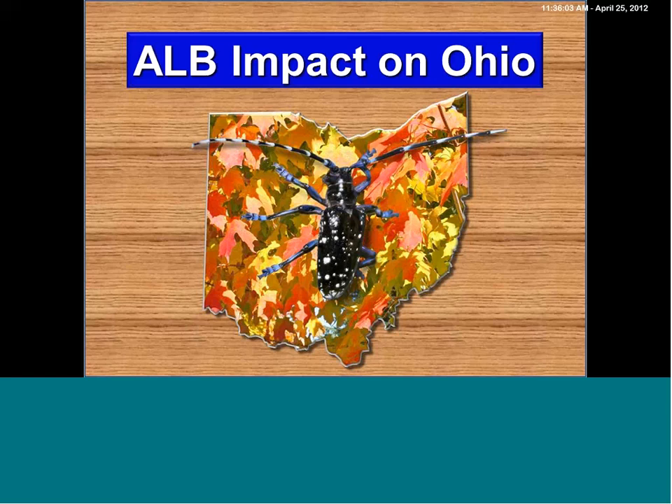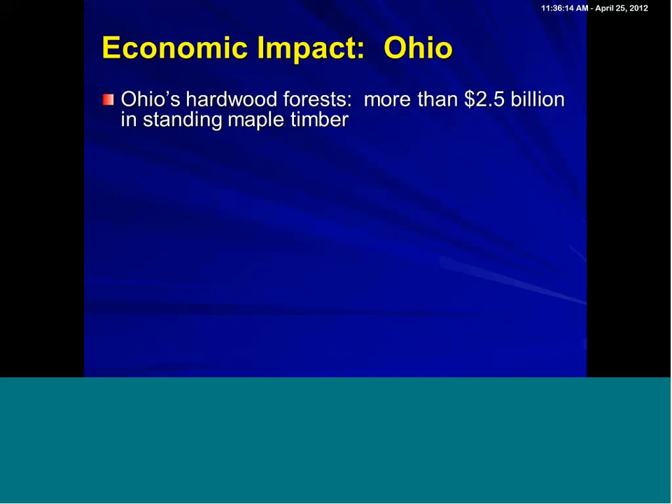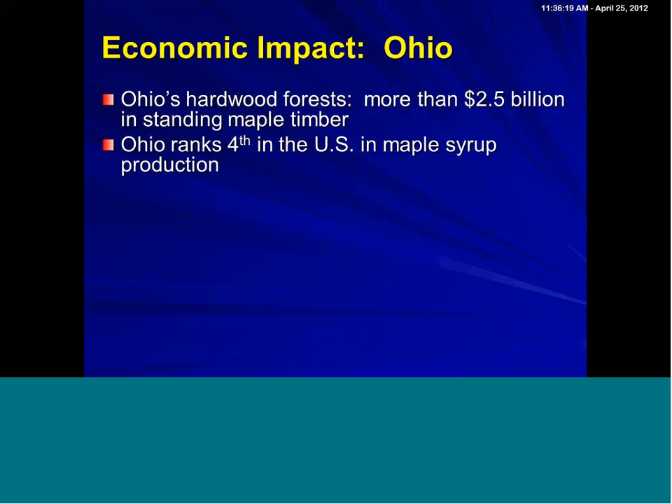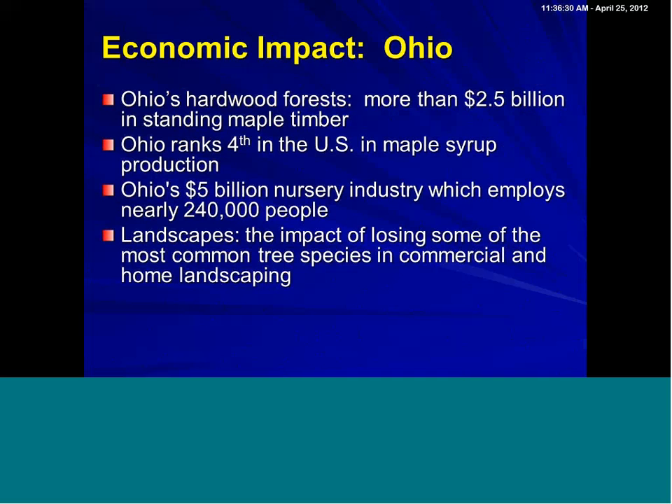I'm going to talk about impacts in Ohio, and you could overlay the same impact concerns in New York. Obviously, maples are a huge concern. If it's bad news for maples, we're going to have a serious impact — $2.5 billion in standing maple timber. Ohio actually ranks fourth in U.S. maple syrup production. We have a very big nursery industry, and maples are the number one tree grown in nurseries. And you can just imagine by the range of trees what could be the impact, as well as the cost of dead tree removal for communities.